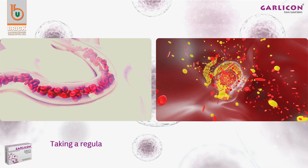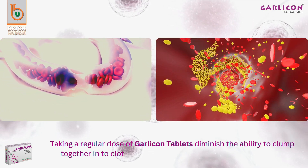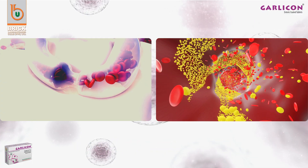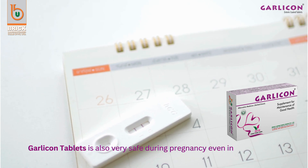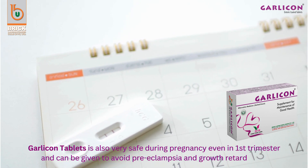Taking a regular dose of Garlic On tablets diminishes the ability of the body's smallest blood cells to clump together into clots. Garlic On tablets are also very safe during pregnancy, even in the first trimester, and can be given to avoid preeclampsia and growth retardation.